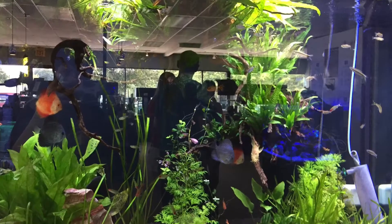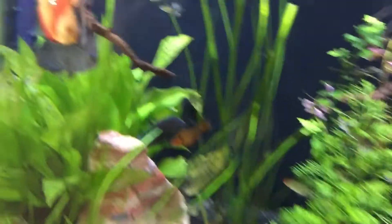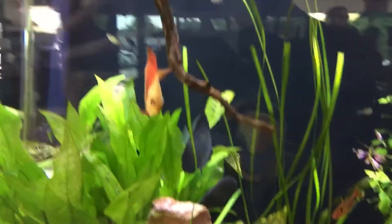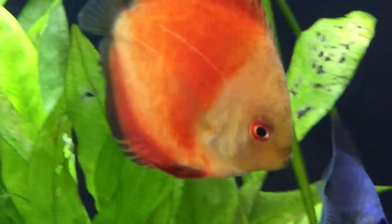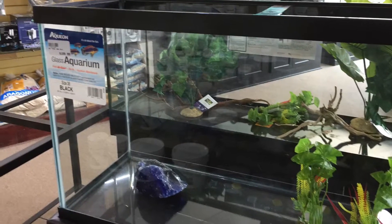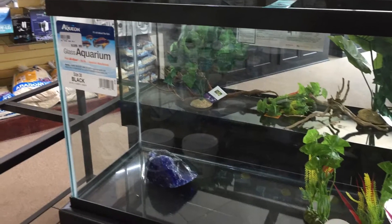This is a discus tank as well. There was a lot of discus in here as well as rummy nose tetras. It was really nice too. A lot of the fish in here had diseases before, like this tank was okay — it's just the other ones. I can understand where they're coming from because it's a store, that happens.